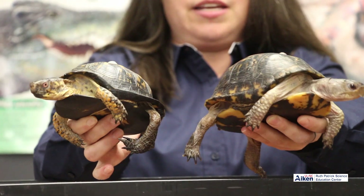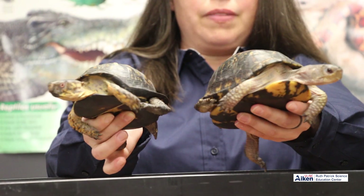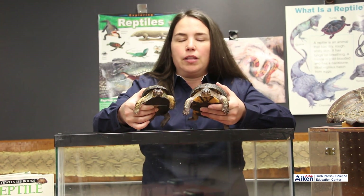You can see them side by side and kind of see the differences between them. These guys are a terrestrial turtle — you're going to find them on land. They don't do well in water. They'll go to the water to cool off and soak a little bit, but they do not swim. They're not a swimming type of turtle.